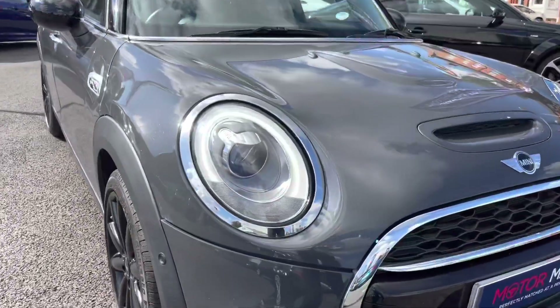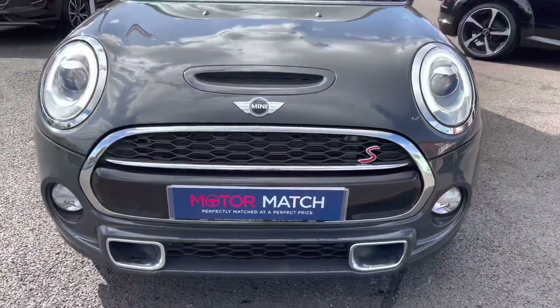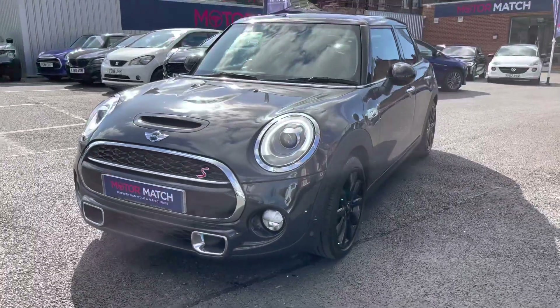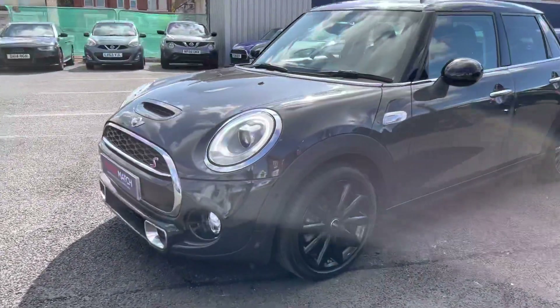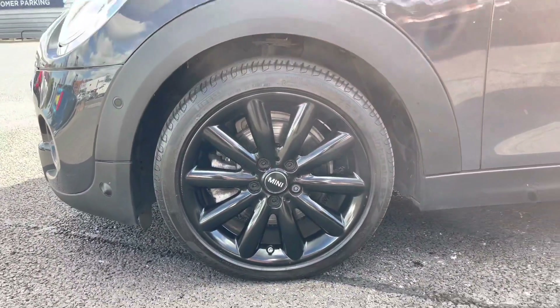Now taking a look around the vehicle, starting at the front, you've got stylish LED daytime running lights that almost go fully around the headlight design with the chrome effect. You've got the S badge there on the grille which has a very nice sporty feel to it.